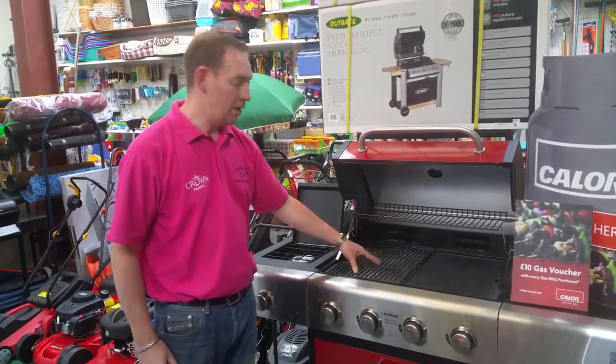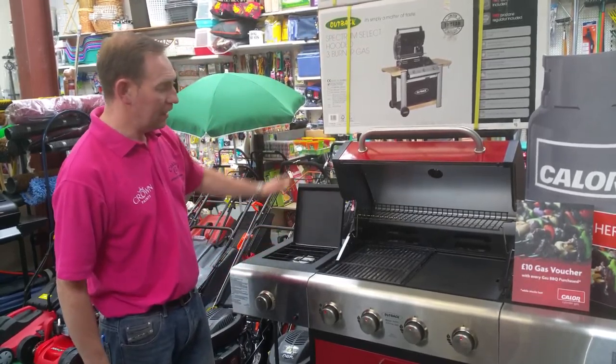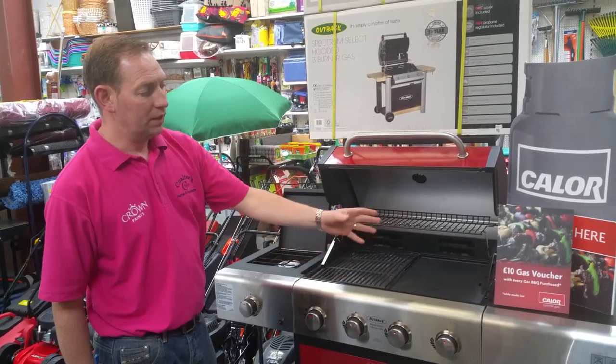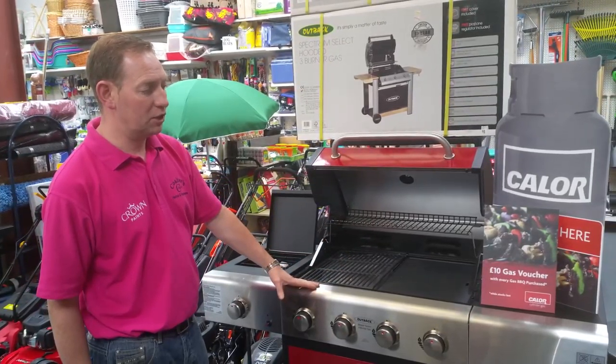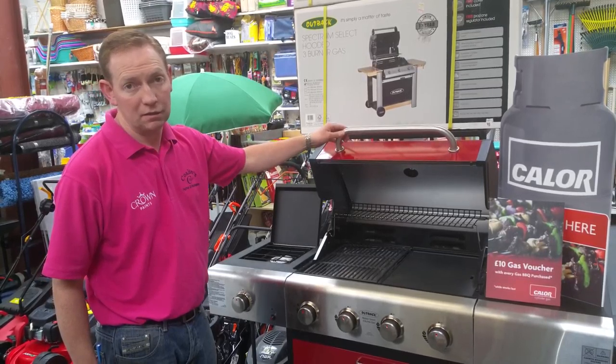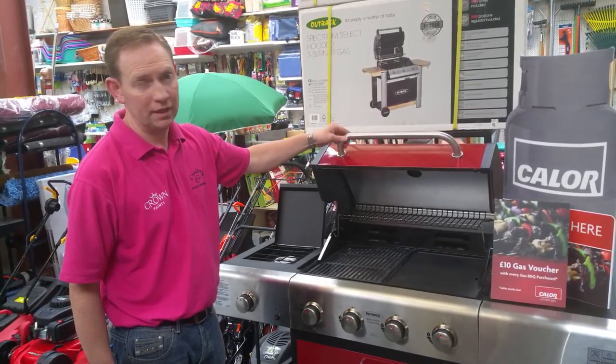As you can see we have a good selection in stock. We are currently running a promotion with Keller Gas where we'll give a £10 gas voucher with every barbecue supplied, and we'll also throw in a set of utensils with every gas barbecue sold.